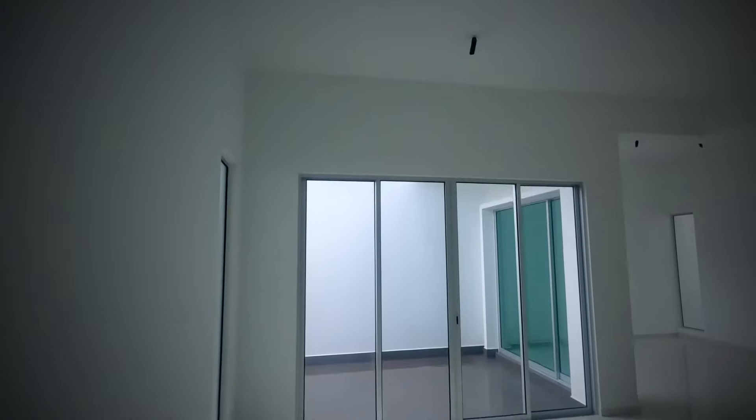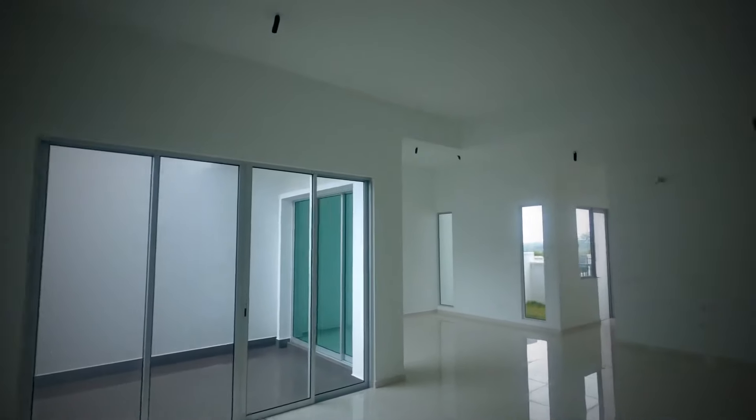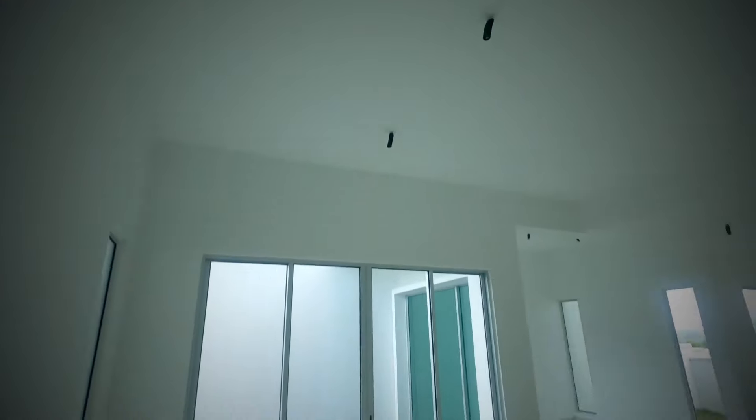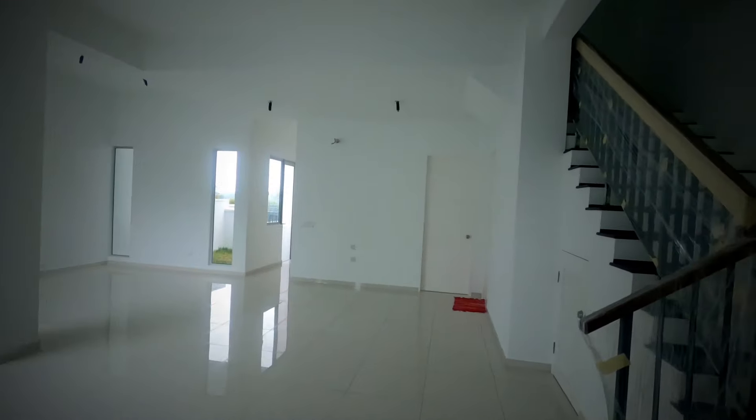Assalamualaikum. Ini adalah ruang tamu living room kita orang. Kalau korang tengok, kipas pun tak pasang, aircon pun tak ada. Memang tak ada apa-apa lagi. Masih lagi kosong.